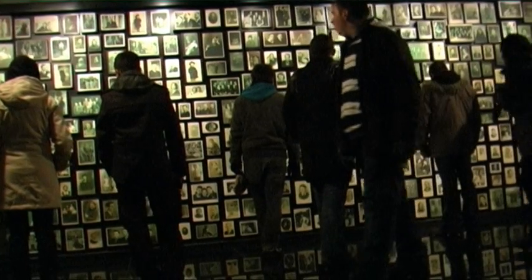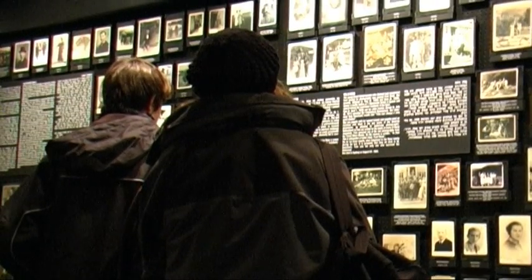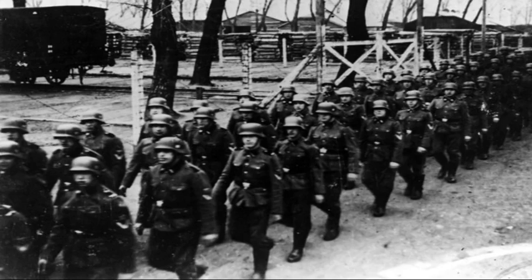What struck me most was the photos at the end of the people who had been through this hell. You look at them and it suddenly hits you that these are real people who led normal, happy lives just like anyone else, before the Nazis came and imposed such horrors and atrocities upon them.